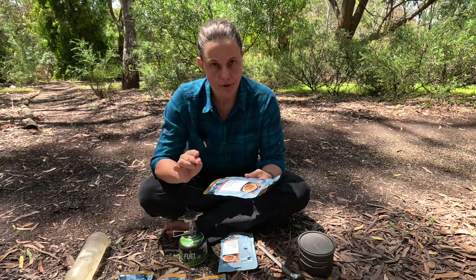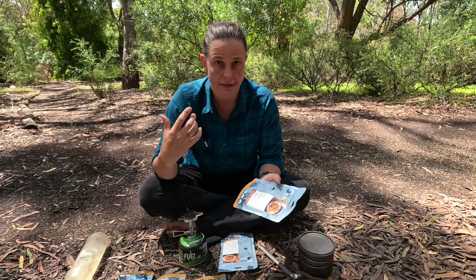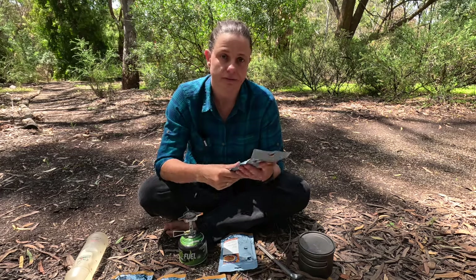If you're counting calories and making sure you're getting enough energy, you need to look closely because some of them are about 200 calorie serves and some are 500 calorie serves. When you pair that with mashed potato or something like that, they can be quite a good serving.